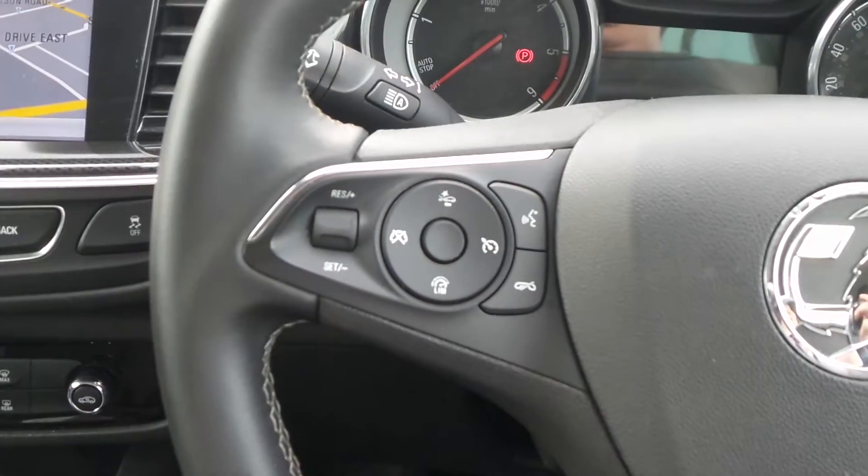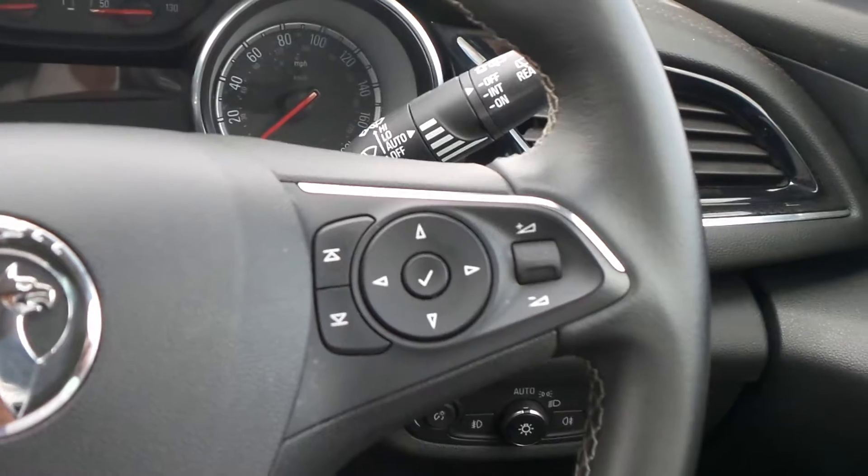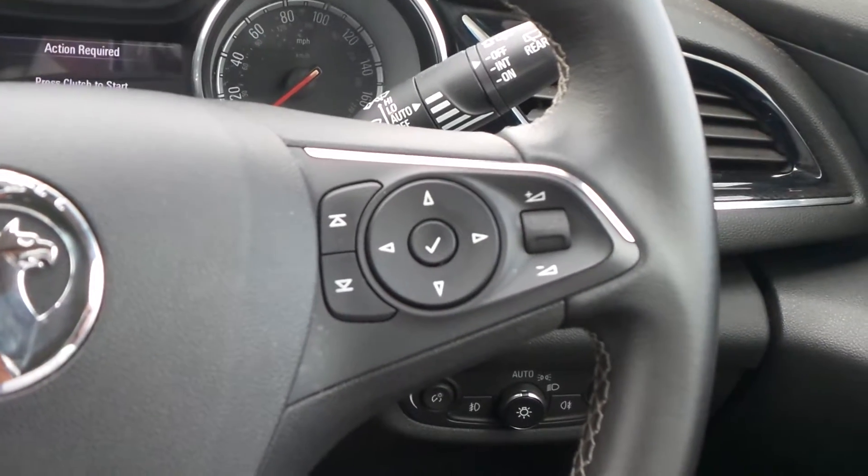On the leather steering wheel are the cruise control and speed limiter settings. There are also controls for the audio system and the multifunction trip computer.